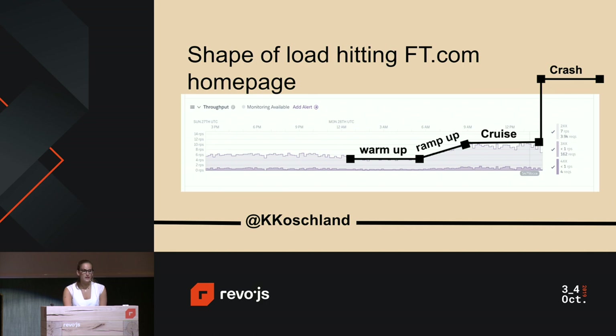To visualize this, I've identified these four phases in a production cycle — a graph showing requests per second hitting the FT.com homepage over 24 hours. From 12:30am to 6am, there's a very low level of five requests per second — that's the warm-up phase. From 6am to 9am, there's a gradual increase from 5 to 11 requests per second during users' daily commute — the ramp-up phase. From 9am to midday, a constant rate of 11 requests per second — the cruise phase. And I've extrapolated the crash phase at about 40 requests per second.